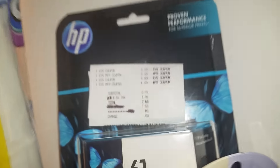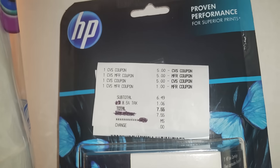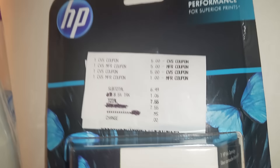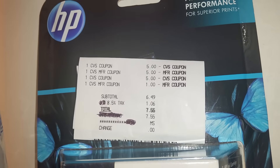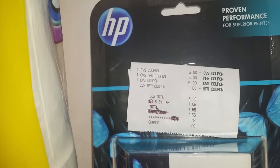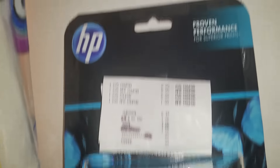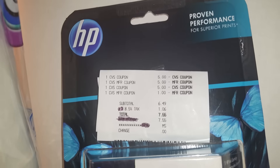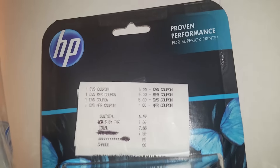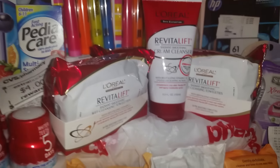After I got finished shopping a little bit, I went over there and said I needed some ink for my printer. So I went over and purchased that as well. I used the coupons and only had to pay $7.66, where you'd normally go to Office Depot or Walmart and pay anywhere from $18 up to $25. This is my small haul from CVS today.